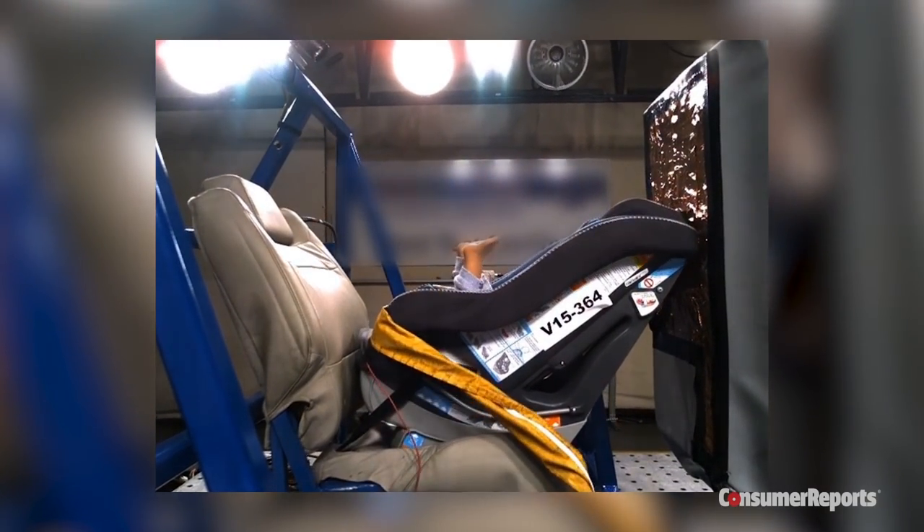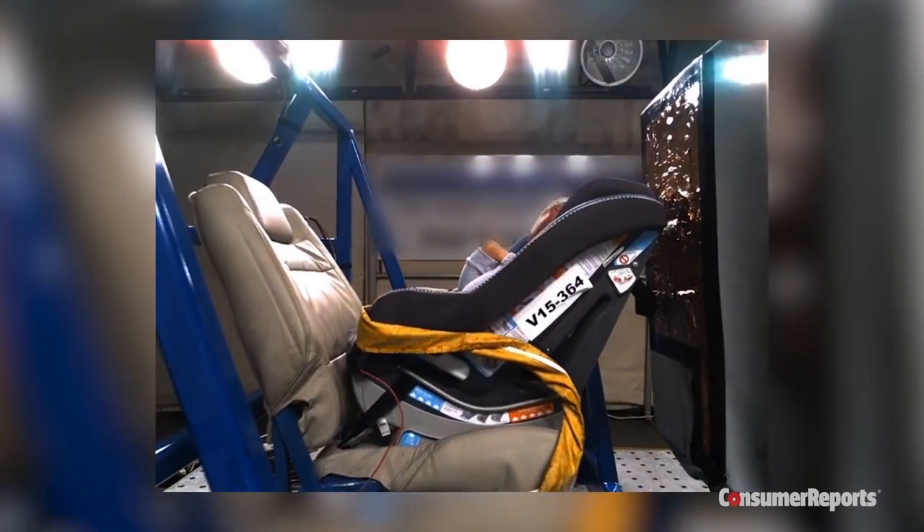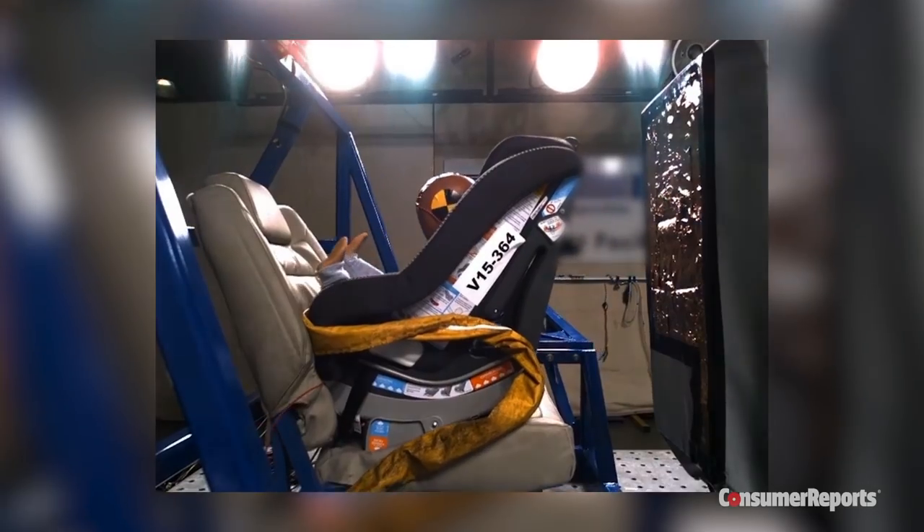This footage looks dramatic, but this rear-facing convertible car seat is performing exactly how it was designed to protect a child in a frontal crash.